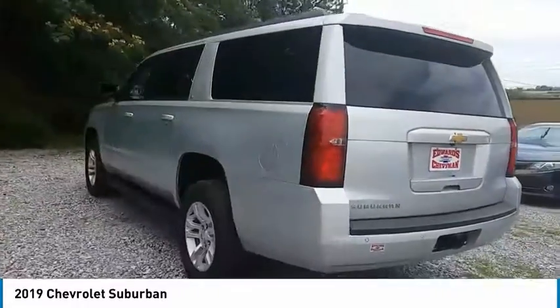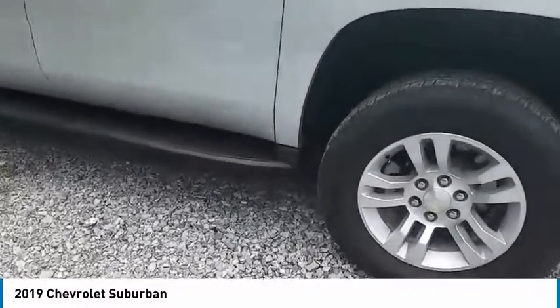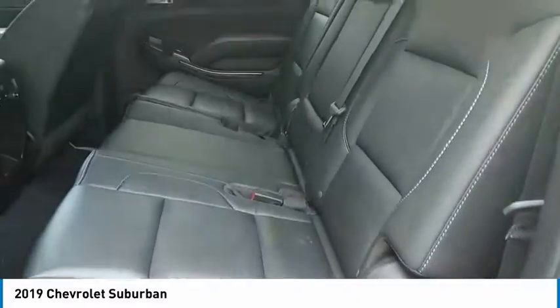Towing package, aluminum wheels, heated side mirrors, traction control, daytime running lights, remote keyless entry, remote trunk release, headlights auto off, running boards.